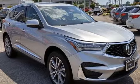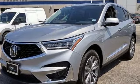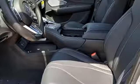At Acura, we manufacture exhilaration so you don't have to. They say a journey begins with one step. In this case, it begins with a test drive.